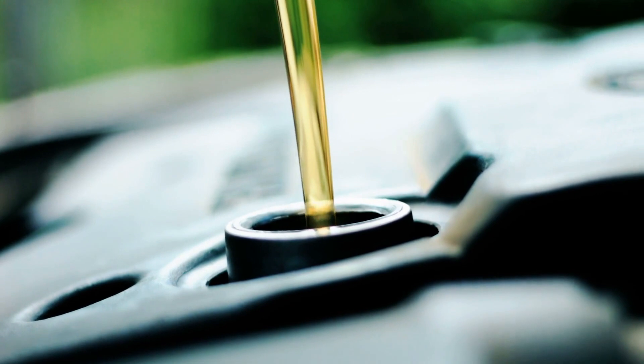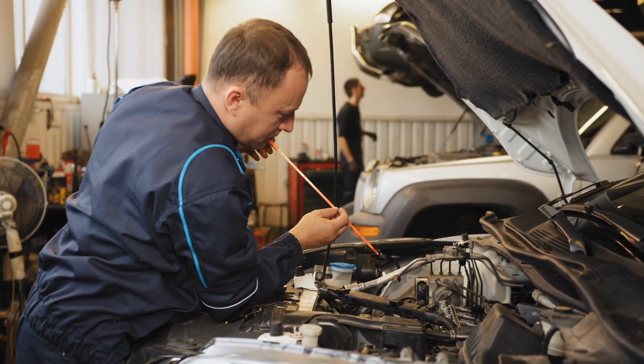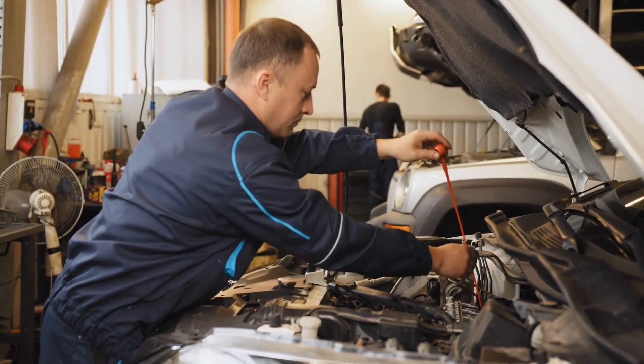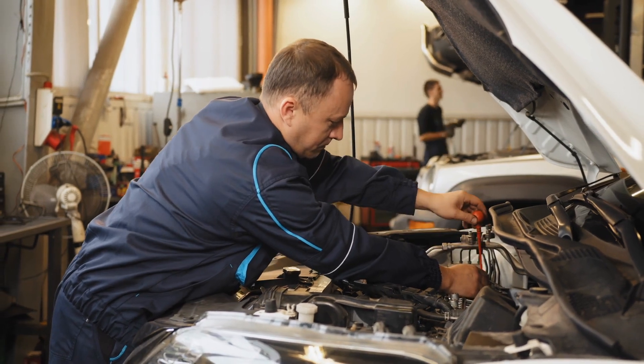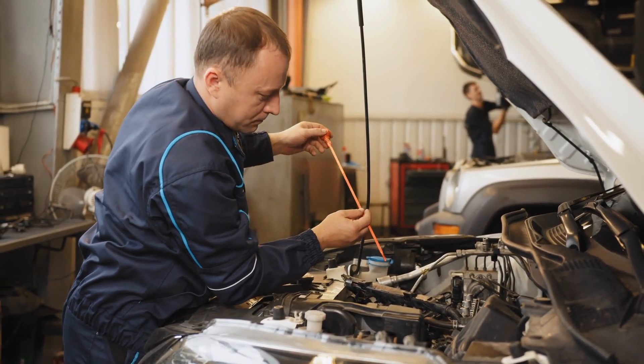If the oil is too thick, it won't flow easily, especially in cold weather, which can lead to increased engine wear during startup. Conversely, if the oil is too thin, it won't provide adequate protection at high temperatures, leading to a breakdown of the oil film and potentially causing engine damage.